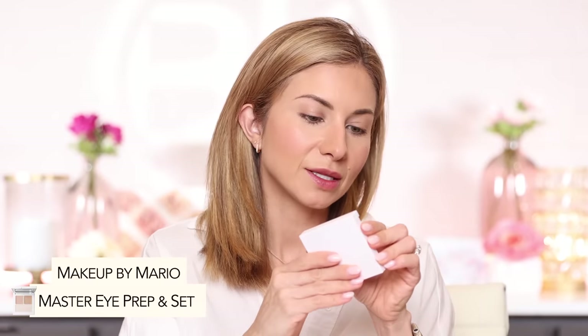Now let's prep the eyes. I'm putting the MAC paint pot away and working with the Makeup by Mario Master Eye Prep and Set palette. I'm going in with my finger to mix the lightest shade with the next one since the lightest looks too light, applying it onto the eyelid and going all the way up to the brow. Then I'm taking the powder in the palette to set that eye primer, dusting it from the lash line all the way up to the brow.